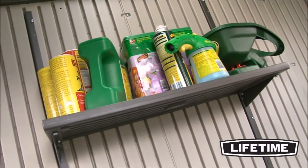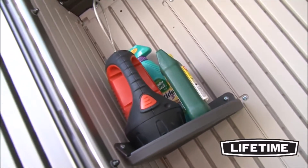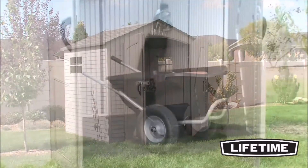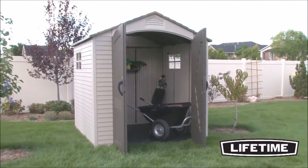To help organize the interior, it comes with one 30 by 10 inch shelf and two corner shelves. The steel reinforced doors create a four and a half by six foot high opening. Our sheds are specifically designed to have more headroom through the entrance than any other sheds on the market.